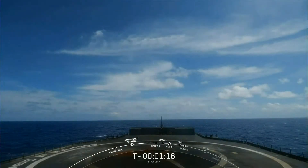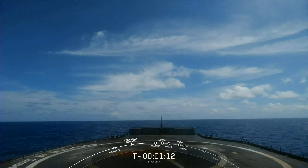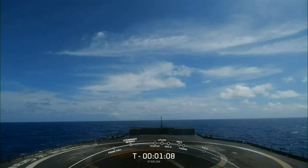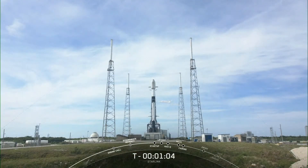After liftoff and stage separation, the booster is scheduled to land on our drone ship, A Shortfall of Gravitas. Successfully recovering parts of the rocket allows SpaceX to refly the most expensive parts of the rocket, which in turn drives down the cost of space access.